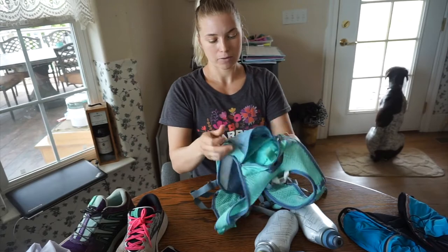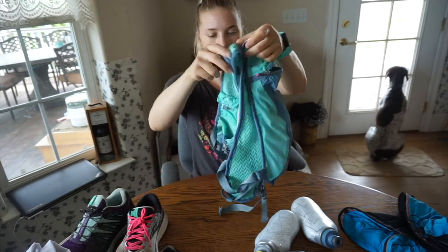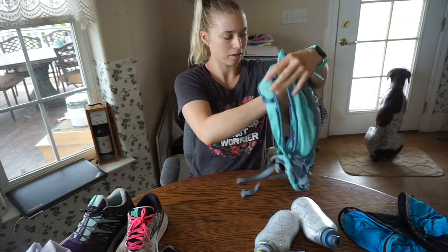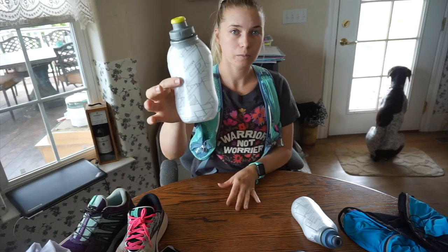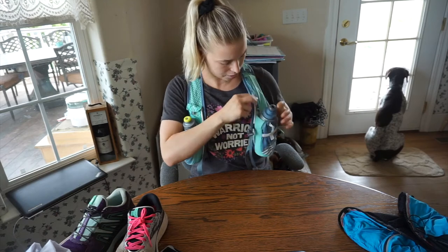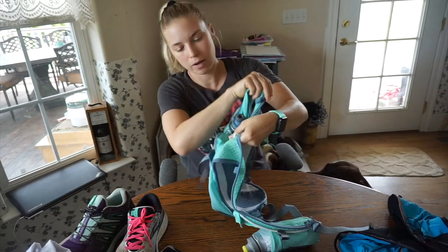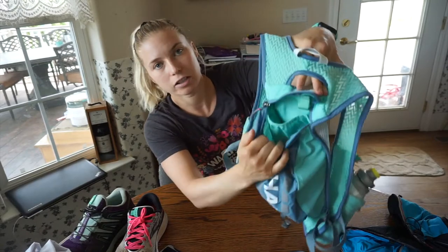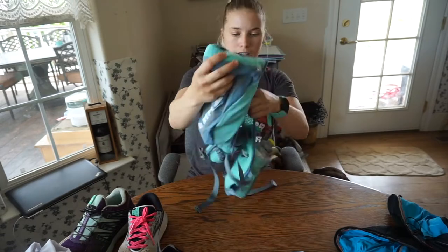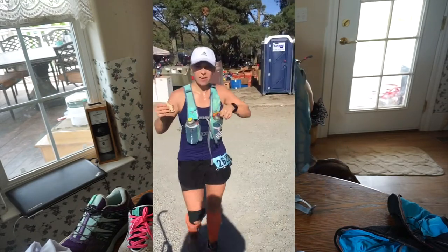When I started increasing my mileage training for a marathon I got the Nathan running pack. It's a lot more serious — you put the water bottles in the front, it has larger water bottles, and it's got storage pockets all over: a small pocket for chapstick or keys, and a big pouch on one side with actually two different compartments. I used this for a long time and actually wore it in my very first ultra run, a 50K — the North Face 50K — and it worked great.